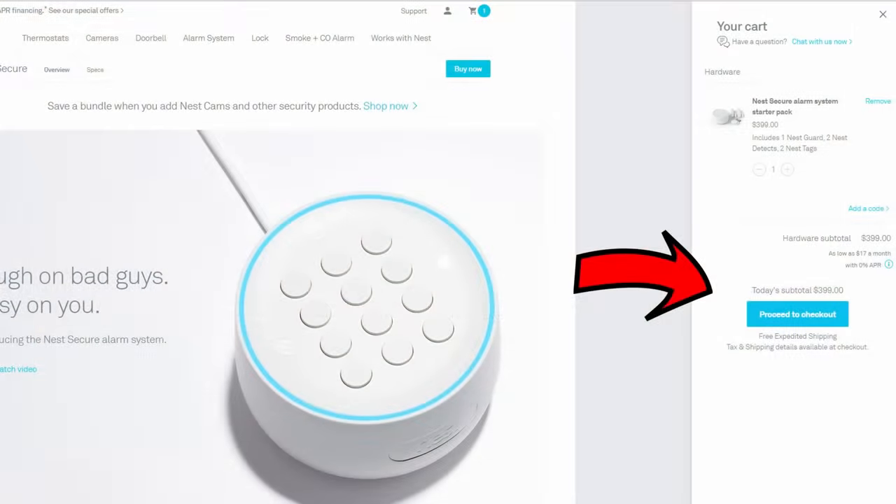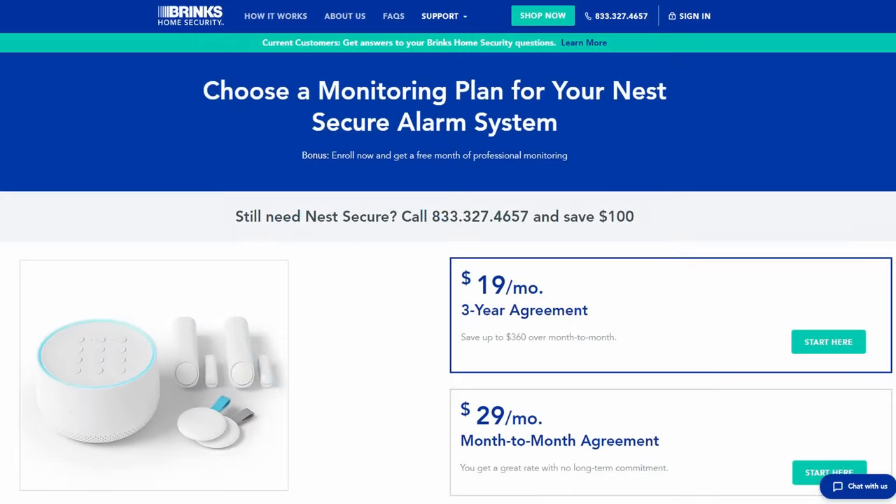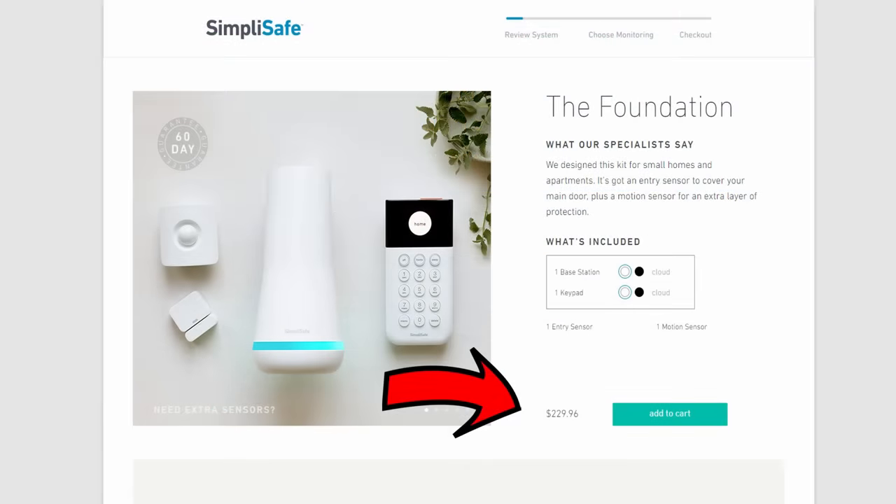Compare this with Nest Secure — the alarm kit is $400, and if you want professional monitoring they partnered with Brinks, which you can get for $20 a month but with a three-year contract. Also, if you have Nest cameras you still have to pay for their cloud recording access, which depends on the number of cameras you have.